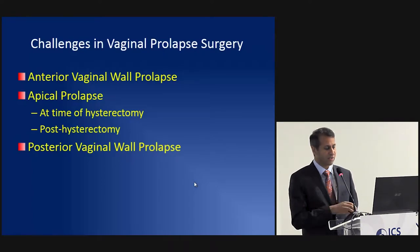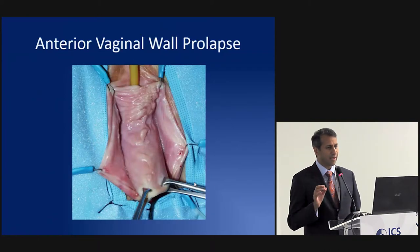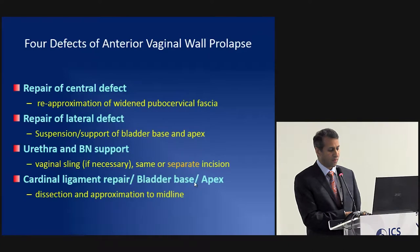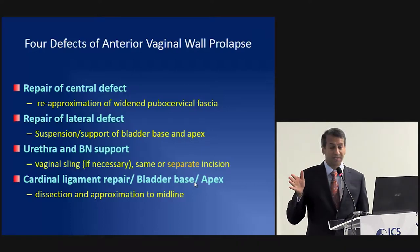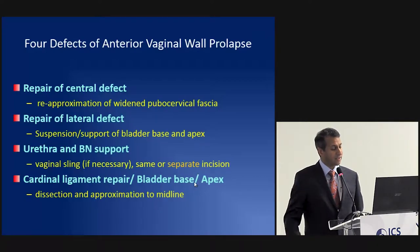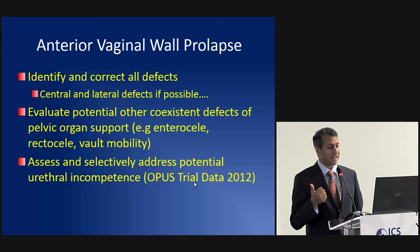I'll specifically cover the anterior wall first. This is a technique-based review — everyone has their own subtleties — so feel free to think about how you perform them. The core elements to consider with the cystocele: repairing the central defect, which is the majority of patients; repairing the lateral defect selectively, which I think has been overestimated; considering urethral and bladder neck support; data increasingly supports that a vaginal sling may be necessary but may also be overstated; and addressing the cardinal ligaments or base of the bladder, which implies someone will also address the apex.